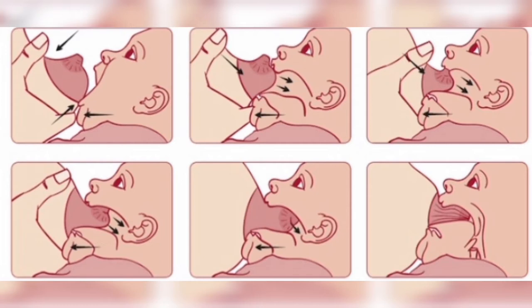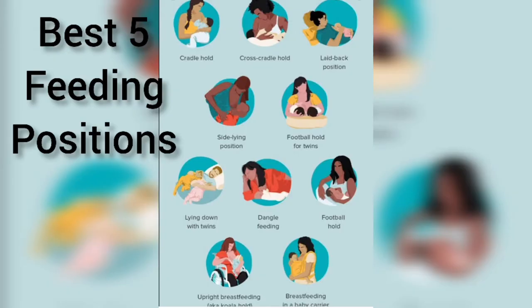Now let's talk about breastfeeding techniques. There are many types of breastfeeding techniques which can be very convenient for babies, and mothers feel comfortable in different techniques. It is up to you which feeding technique is best suited to you. I have 5 best feeding techniques which are most convenient for mothers.